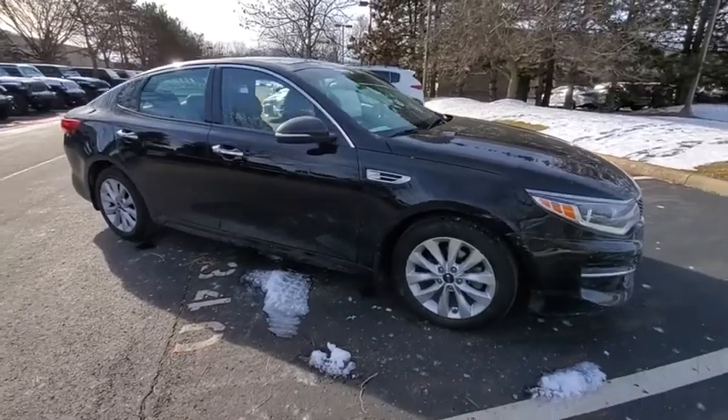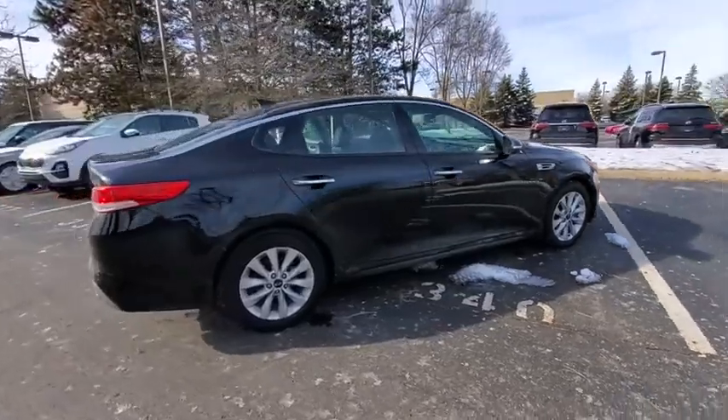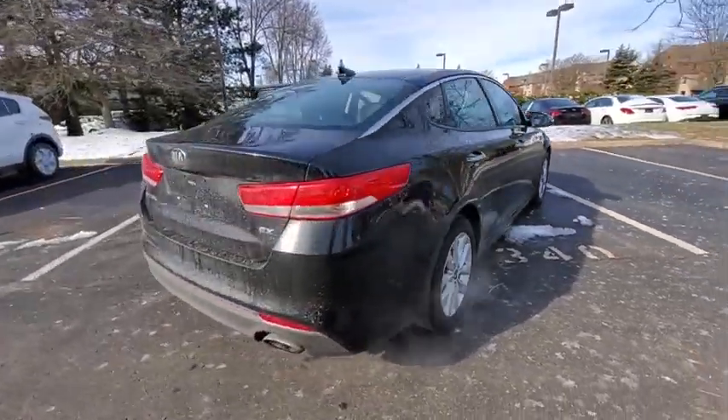Come test drive the 2017 Kia Optima. The all-new Kia Optima offers a new level of style and performance features from Kia.